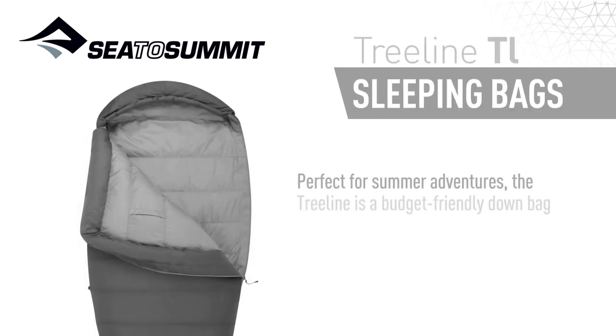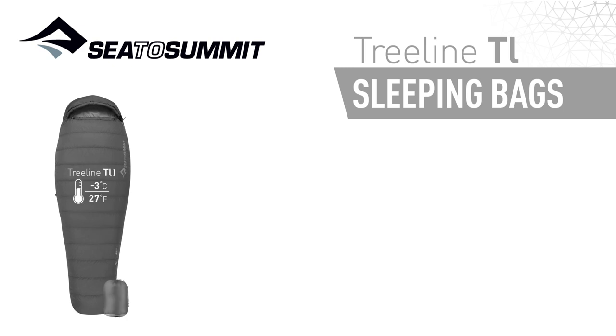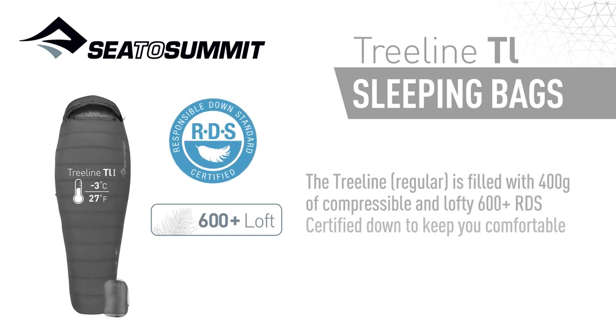Perfect for summer adventures, the Treeline is a budget-friendly down bag that will impress with its thoughtful design and rugged construction. The Treeline regular is filled with 400 grams of compressible and lofty 600-plus RDS certified down to keep you comfortable in temperatures above freezing.